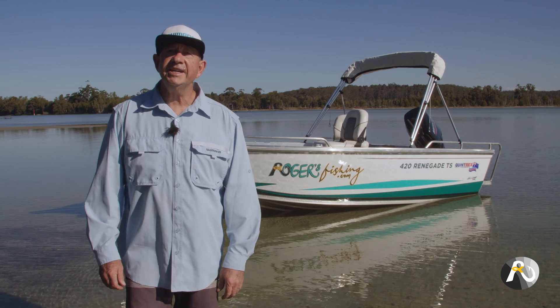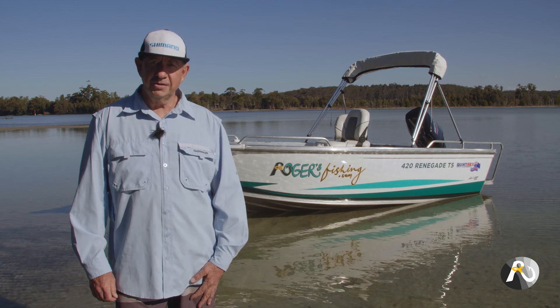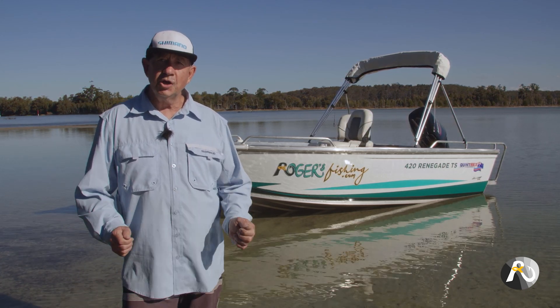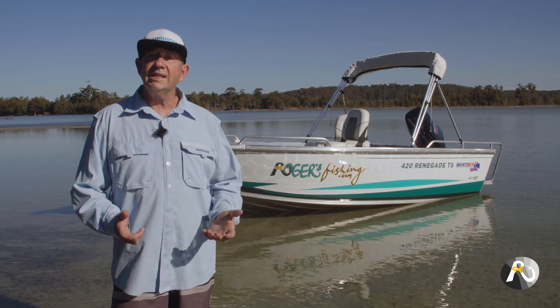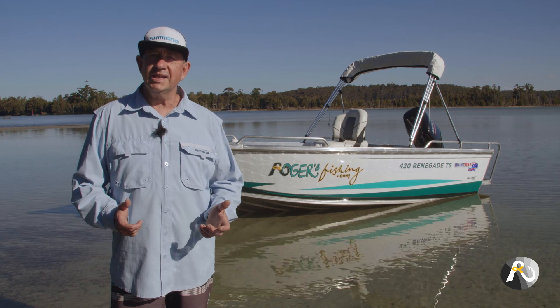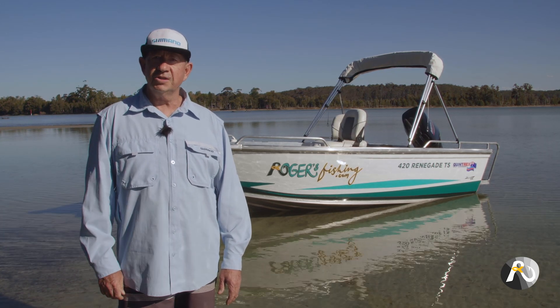So let's get into the four key criteria that you need to look at when you're buying a boat. The first question to ask is: what is the purpose for my boat? This seems like a very obvious question, but many people don't take the time to really think it through. When you buy a boat, you spend thousands of dollars, so you want to make sure that you're happy with your purchase and have no regrets.